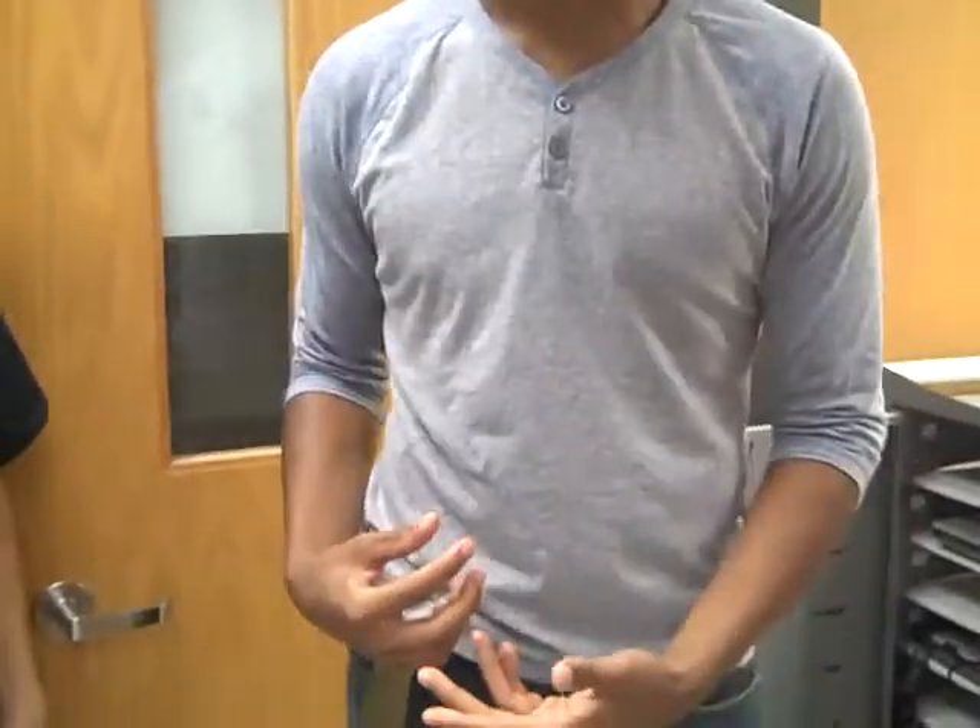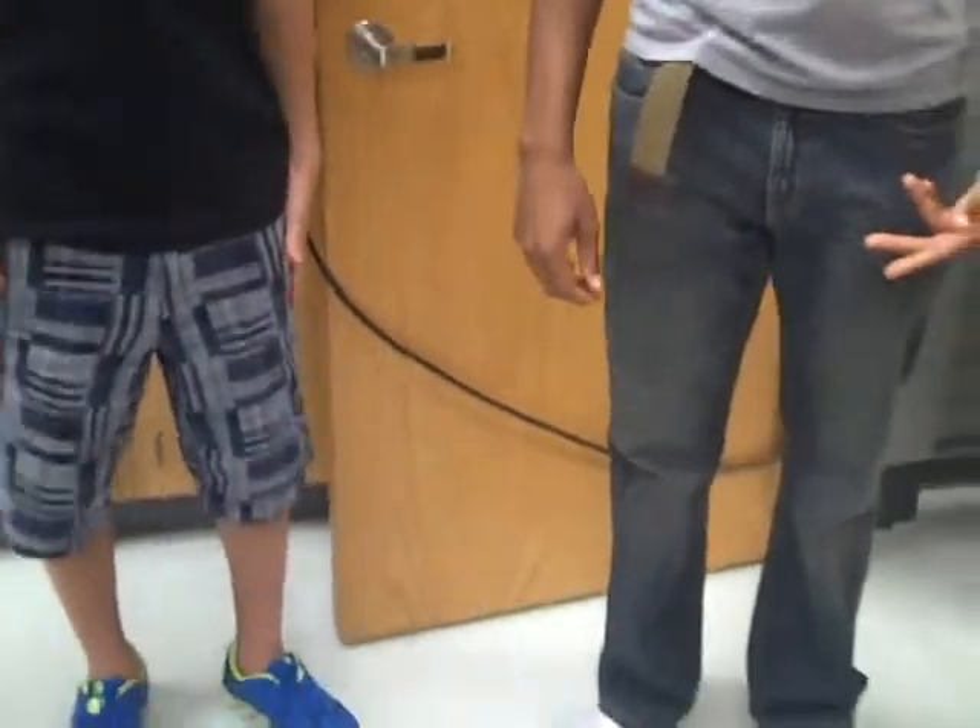Ideal clothing to wear when you're in the laboratory is to have tight fitting shirts that are not baggy. Shorts or pants that are not baggy. Make sure that your shoes are not sandals so nothing can fall and cut your toes. With hair, it's ideal to have short hair, but if you have long hair like this girl right here, make sure it's in a ponytail. And that's it for the lab safety.